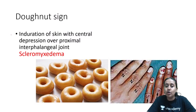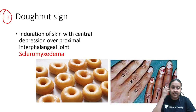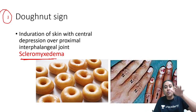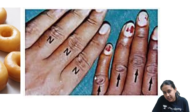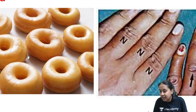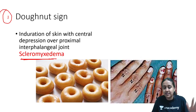Starting with food and animal eponyms — very important to remember. First is the donut sign. In a patient of scleromyxedema, you see deposition of mucin in the skin. Whenever you have deposition of mucin, there is infiltration of the skin over the knuckles, and this infiltration gives an appearance like that of a donut. So the donut sign is a specific feature of scleromyxedema.